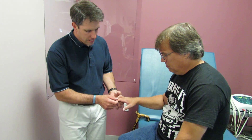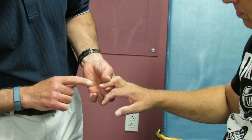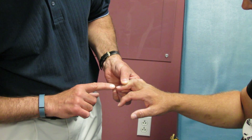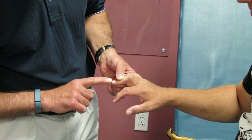One thing I've noticed today is that he has a very positive Hoffman sign. This finger was injured in the accident, but you can still do a Hoffman test by holding the distal part of the finger and flicking the end of this finger. You're going to notice the approximation of the thumb and forefinger when that happens.